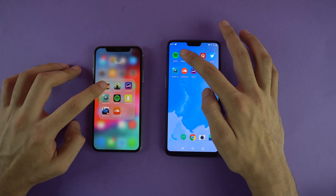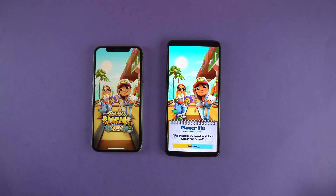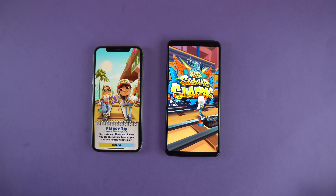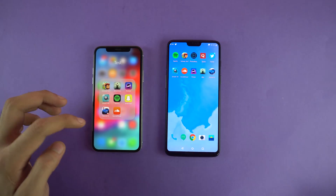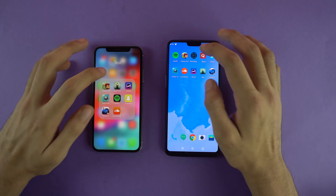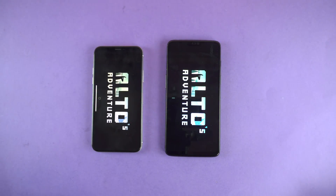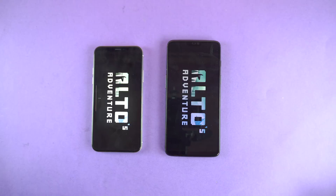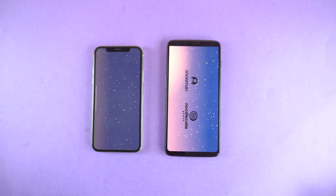First up we're going to be opening up Subway Surfer. Here we go — OnePlus 6 done just like that, iPhone 10 took some time there. It was really fast up against the Galaxy S9 if you guys remember, but it took some time this time. Let's see Alto Adventure — OnePlus 6 is also on the beta, so this is on the same level. The S9 Plus was on stable Oreo, and OnePlus 6 was faster there, followed by the iPhone 10.